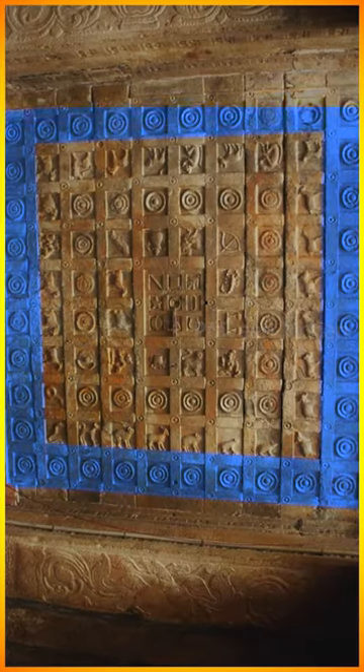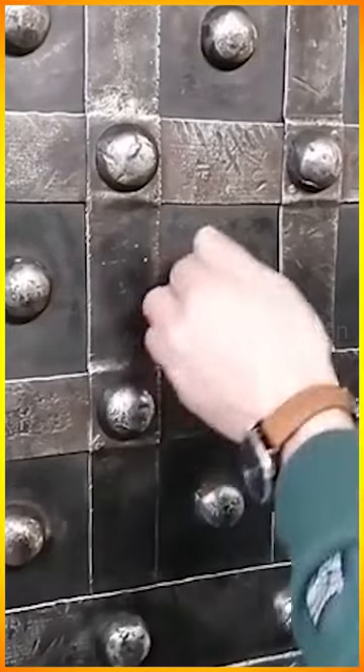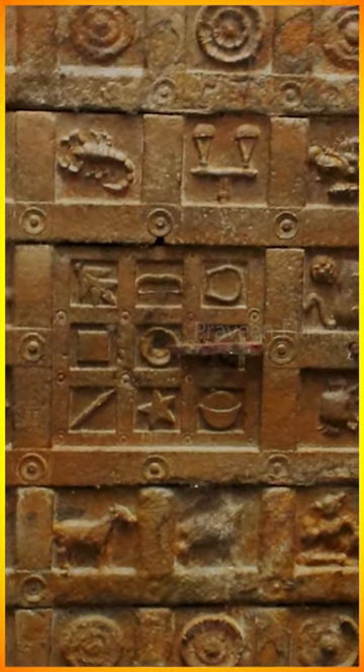And look at these protruding circular knobs. I believe that if you rotate them in a particular pattern, you can open the secret chamber in the ceiling of this temple. I mean, clearly this is a door which leads to something.